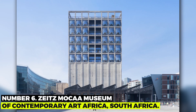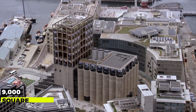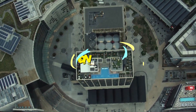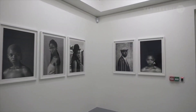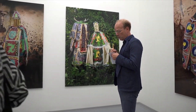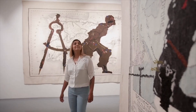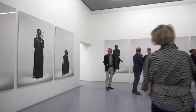Number 6: Zeitz MOCAA – Museum of Contemporary Art Africa. A collection of contemporary African art is displayed in the 9,000 square meter Zeitz MOCAA. It cost R500 million and was completed in 2017. The largest museum of contemporary art in Africa is housed in a grain silo that has been converted. Over 8,000 works of art from the 20th and 21st centuries can be found in the museum's collection, which showcases the diversity of African art with pieces by artists from all over the continent.